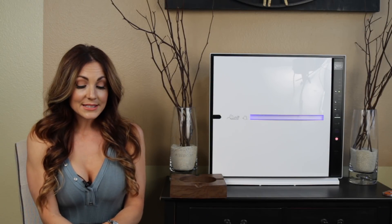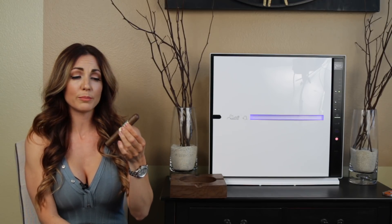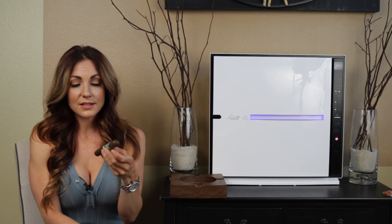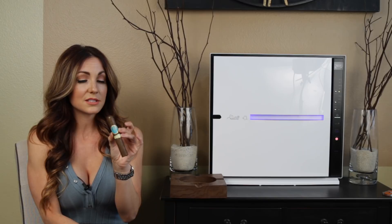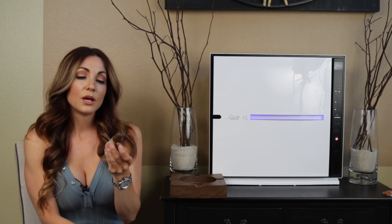Hey everybody, I'm Delicia. Thanks for tuning in to the Cigar Vixen channel. Today I'm going to be reviewing the H. Upmann AJ Fernandez — the Nicaraguan Beauty. This cigar was on my top five list for the year that I published, I believe on New Year's Day, but it's actually a list for the top cigars for 2017. I didn't realize until after I published that I actually hadn't done a full review of this stick, so I saw some requests for that, and although I'm doing it a little bit late, better late than never.